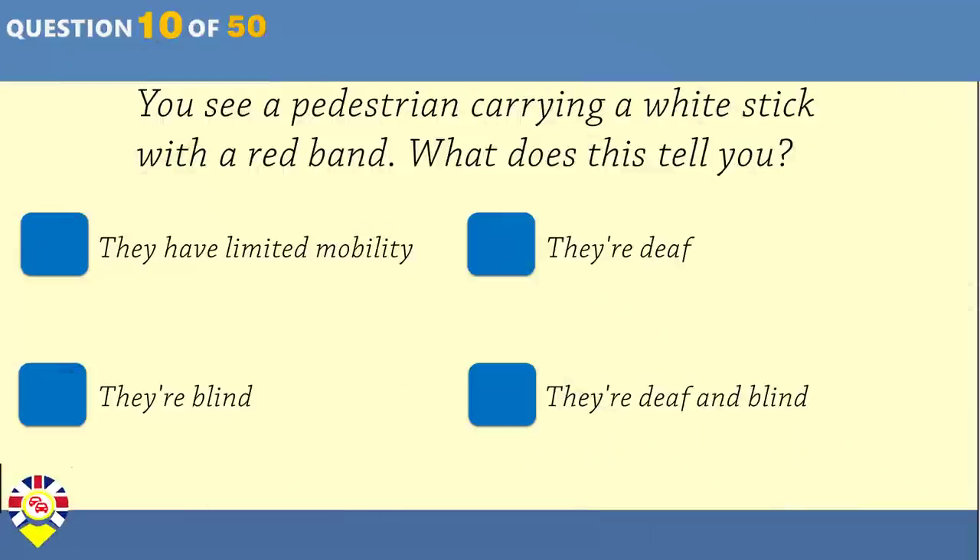You see a pedestrian carrying a white stick with a red band. What does this tell you? They have limited mobility. They're deaf. They're blind. They're deaf and blind.